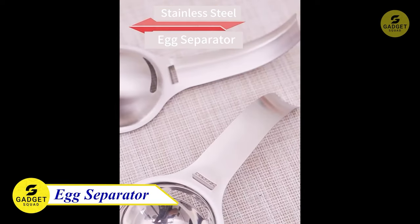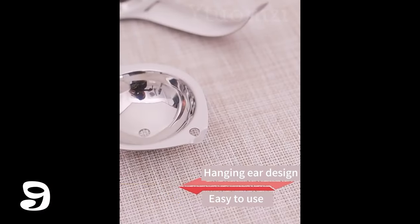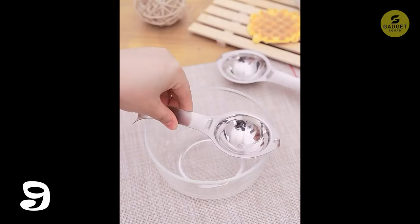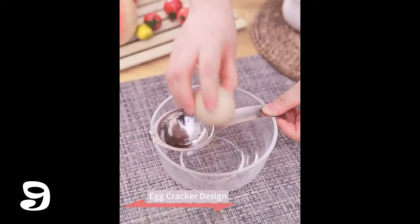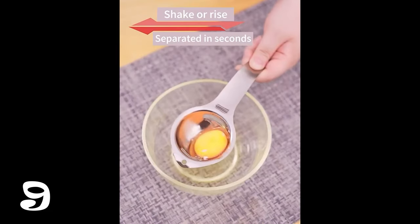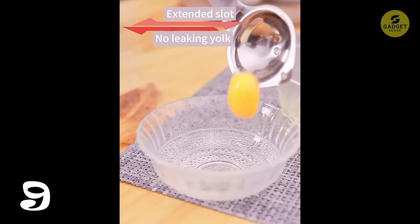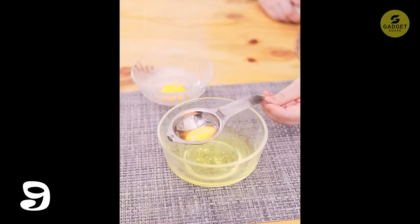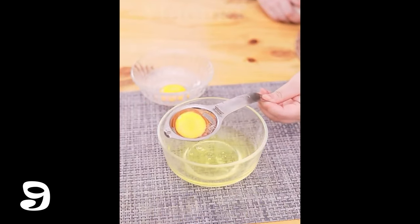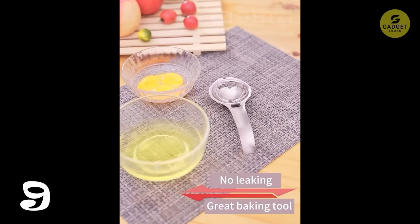Let's crack into our ninth gadget — the Egg Separator Egg Yolk White Filter. Say goodbye to the messy business of separating egg yolks and whites. Just hang it on the side of a bowl and crack an egg into the separator slots. In just three seconds, you get perfectly separated egg yolk and white without switching between eggshells. The longer handle ensures a good fit for various bowl sizes with a hook for sturdiness. Made of food-grade stainless steel, it's easy to use, easy to clean, and dishwasher safe.